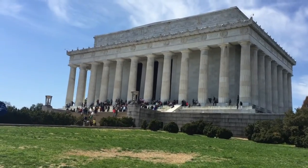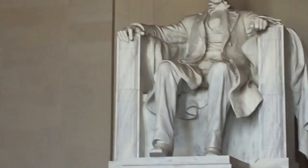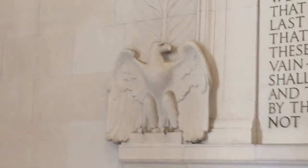This is the Lincoln Memorial. Pretty cool — there's Abraham Lincoln. Look at that. Mr. Eagle Man and Mr. Eagle Man's friends.